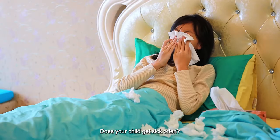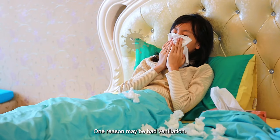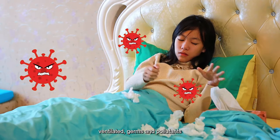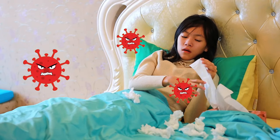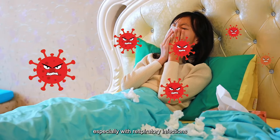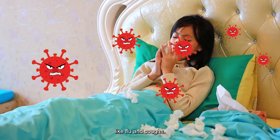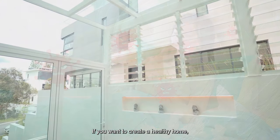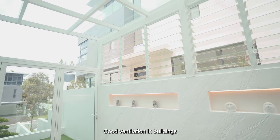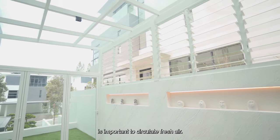Does your child get sick often? One reason may be bad ventilation. When your home is not well ventilated, germs and pollutants can build up in the air. This can make you and your children more likely to get sick, especially with respiratory infections like the flu and coughs. If you want to create a healthy home, make sure it's well ventilated. Good ventilation in buildings is important to circulate fresh air.